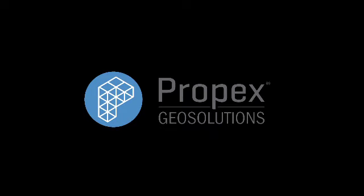To learn more about markets served by Propex GeoSolutions and to view its complete product portfolio, visit PropexGlobal.com.